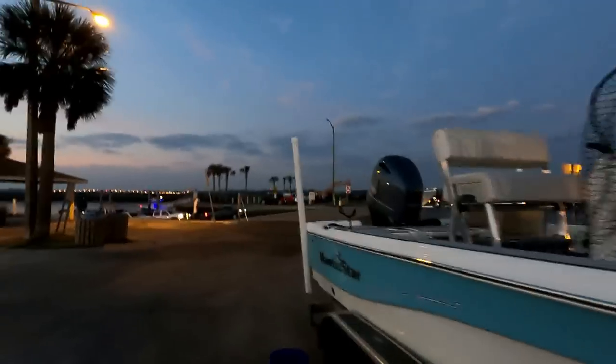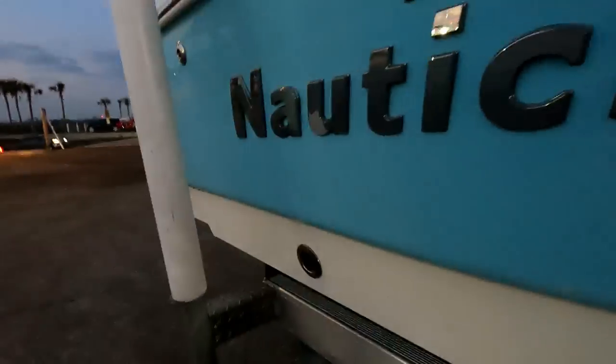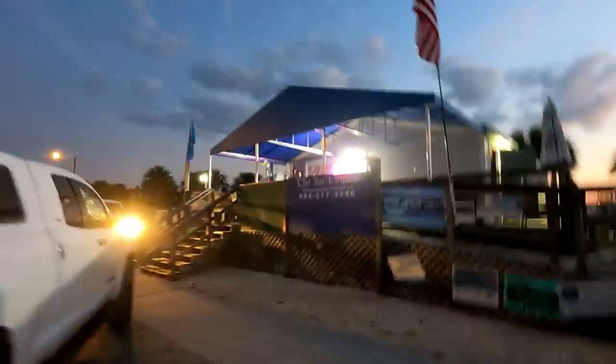All right folks, we've arrived at the very busy boat ramp here at St. Augustine, Florida. Looks like the tide's pretty low. Going to go ahead and grab some live shrimp here at the bait shack.